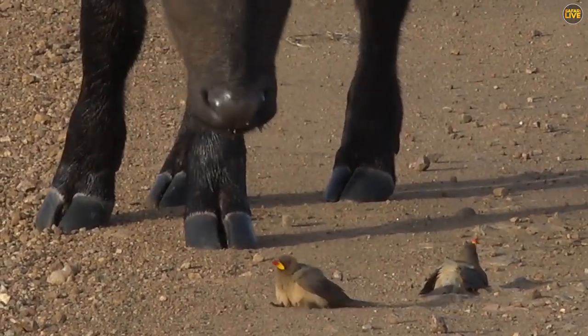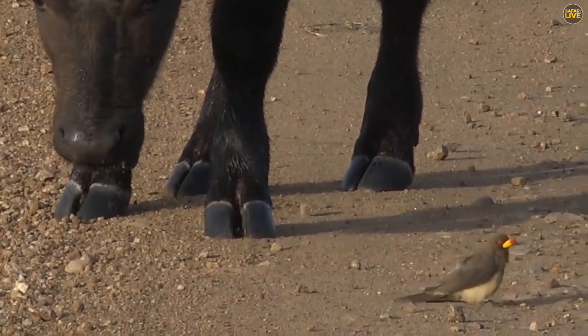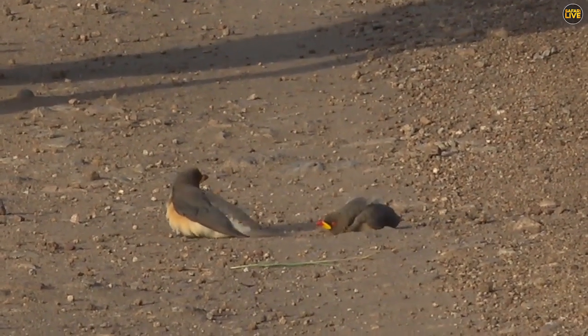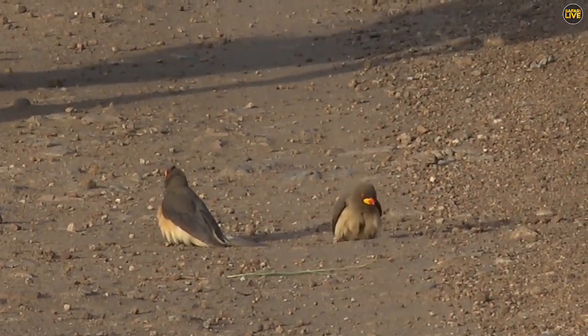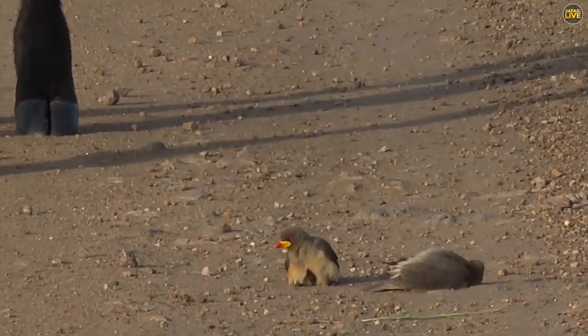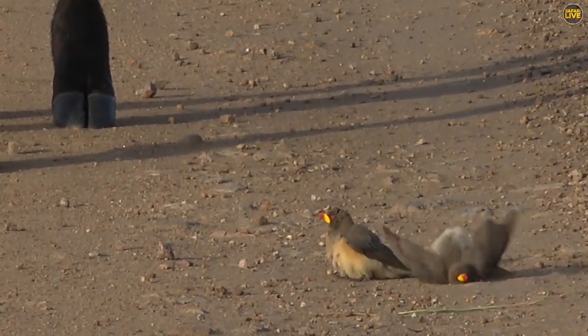Now it's very common for birds to dust bathe. They will preen themselves pretty much every day, and then the oil that accumulates on their feathers sometimes is a bit much, so to reduce a bit of the oil, they use a dust bath because the dust actually absorbs a little bit of the oil.